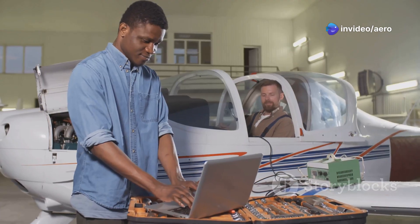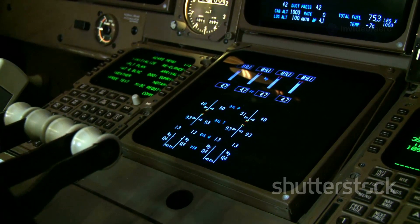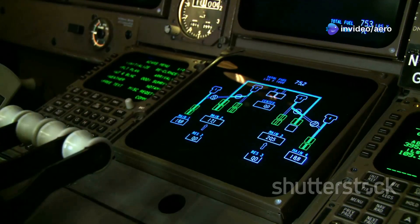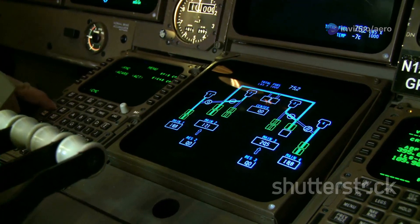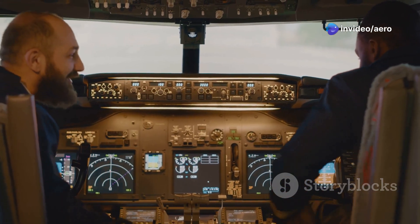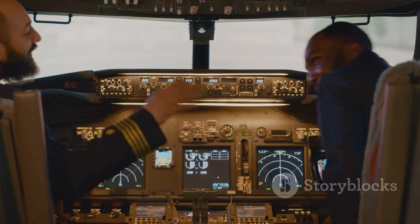ATR pilots spend countless hours in state-of-the-art simulators preparing for every possible scenario. Step into the cockpit and you'll find it packed with cutting-edge avionics — advanced terrain awareness systems, sophisticated collision avoidance technology, and powerful weather radar. These tools give pilots real-time information, alerting them to potential hazards, providing guidance during complex approaches, and supporting smart, timely decision-making.